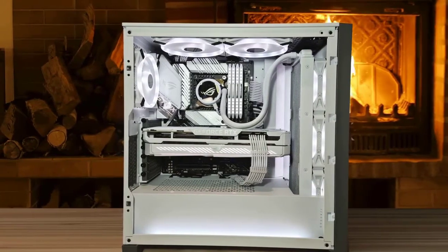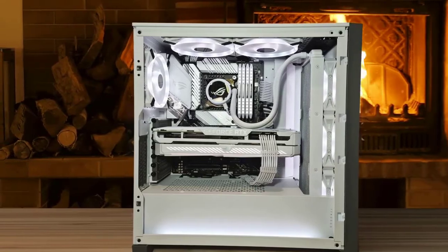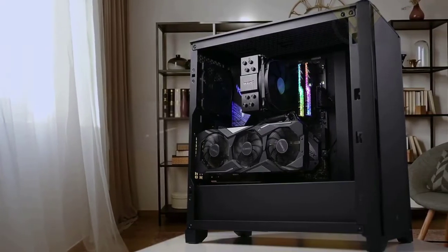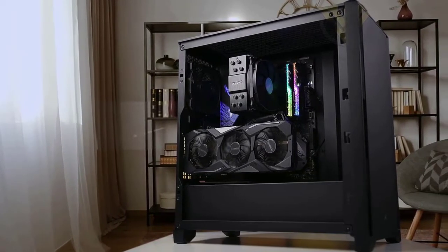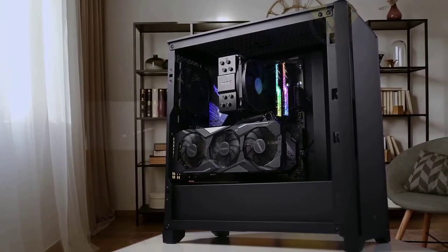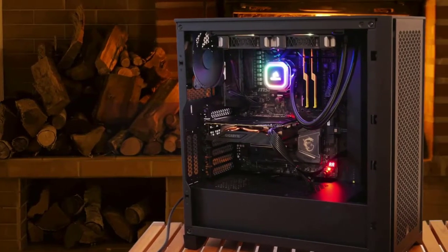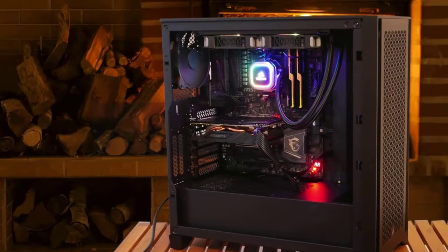Though it has a few limitations, Corsair's 4000D Airflow is overall a fine budget-to-mid-range case. Building an uncomplicated air-cooled system inside it was mostly free of hurdles. The case may not be the most original of designs, but it does look nice when kitted out with a full complement of components and RGB lights.